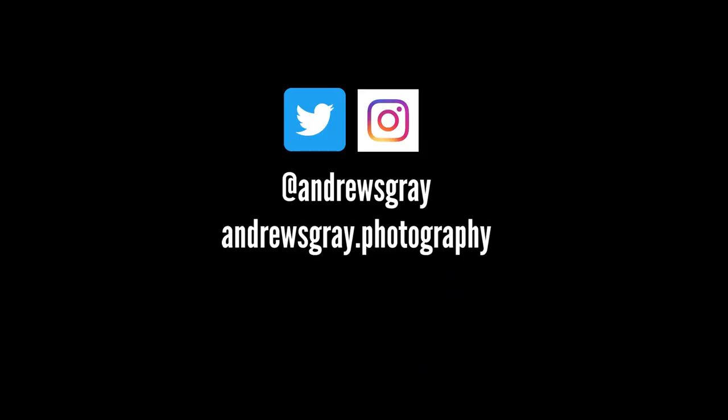If you do buy them and make your own work from them, please do tag me in — I'd love to see what you're all making out there using them. Until the next video, we'll see you later. Bye. I'm Andy Gray, and you can follow me on Twitter and Instagram at AndrewsGray, and visit my website at AndrewsGray.photography.